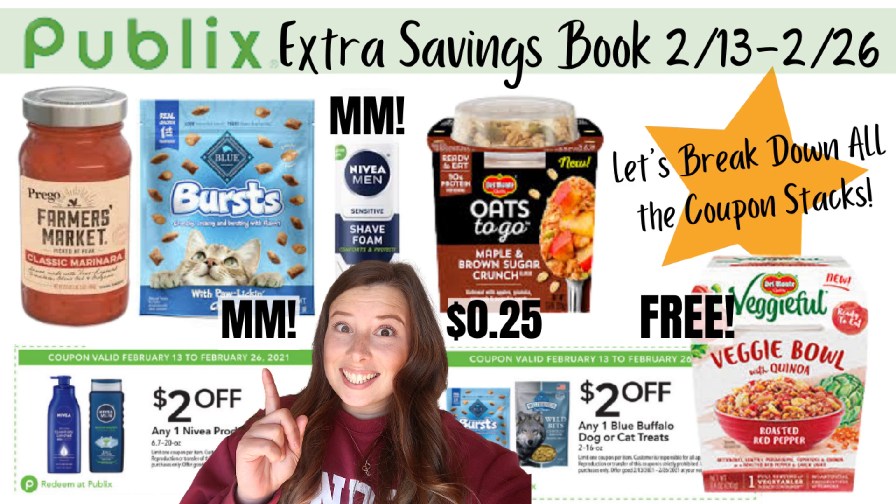You can pick up these books at the front of the store — they are near where they keep the copies of the ads. Pick up a couple copies, but if you cannot find them in your store, you can also go on the Publix website and print them out at home. So let's jump right into it. We're going to flip through the pages, check out some of these deals, and talk through what coupons we can stack and where the best deals are.